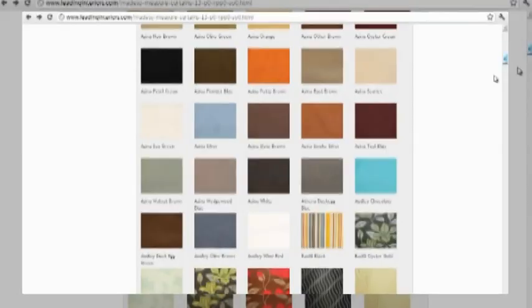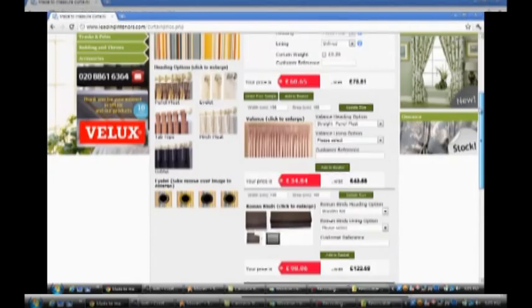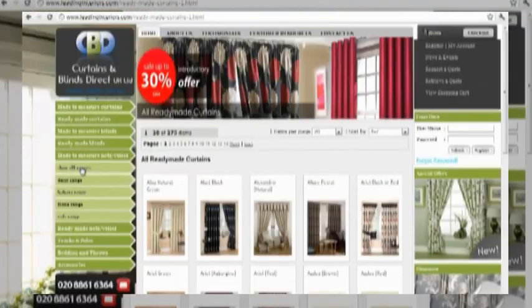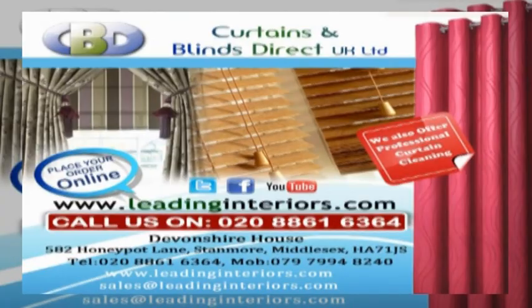Just log on to leadinginteriors.com to get your beautiful Roman blind today. You can also get readymade curtains, nets and voiles, and made-to-measure blinds and curtains trading with Curtains and Blinds Direct UK Ltd.